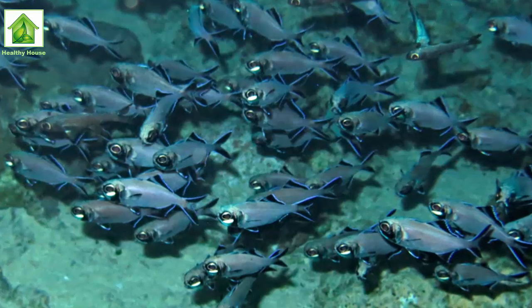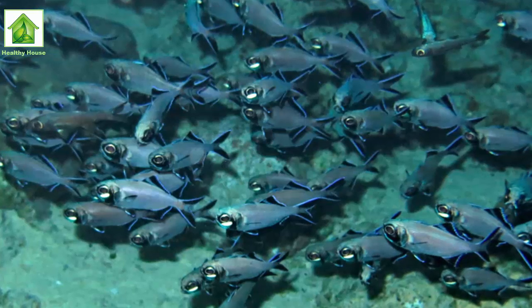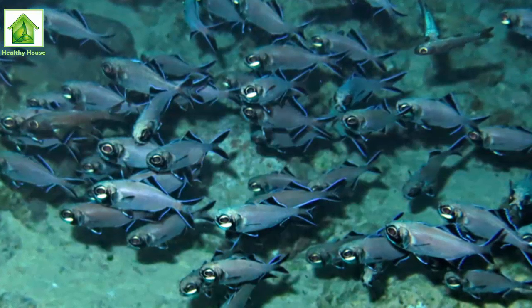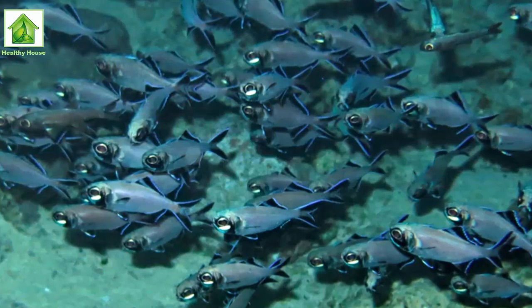In their natural environment in the Banda Sea near Indonesia, the flashlight fish live in coral reefs. They're typically more active on moonless nights, and spend their days tucked inside reef caves and crevices.